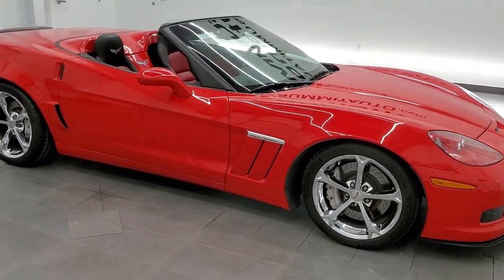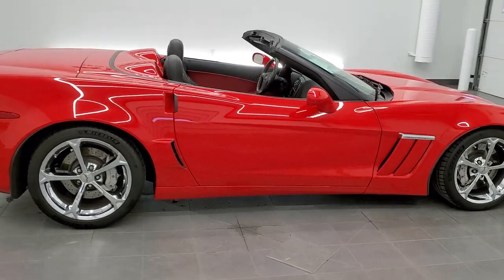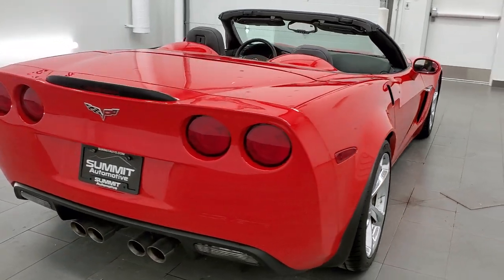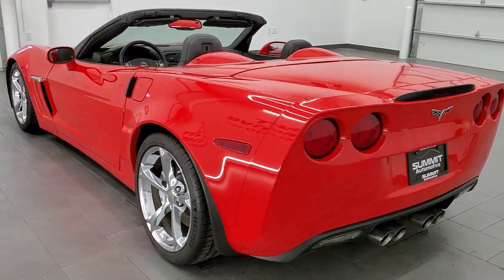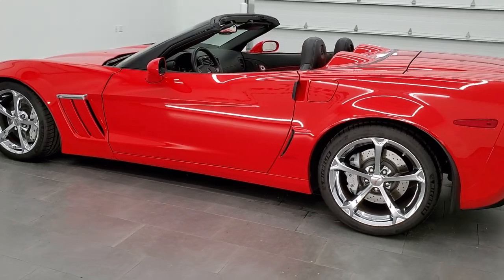This 2011 Chevy Corvette Grand Sport LT3 is stock number 11842Z. We are here at Summit Automotive in Fond du Lac, Wisconsin, your new and used sports car headquarters. This 2011 Grand Sport LT3 has the 6.2-liter LS3 V8 motor.